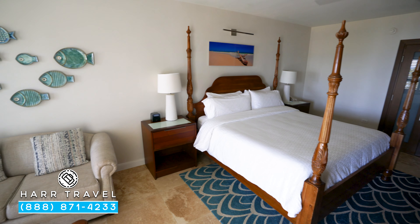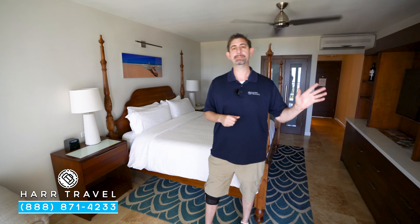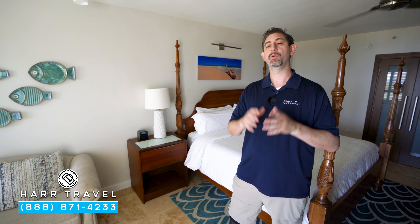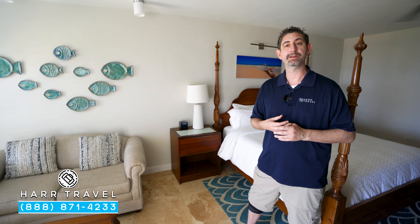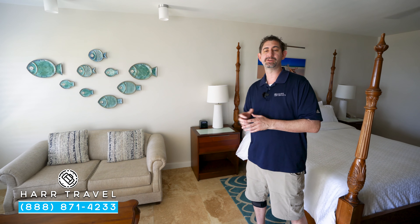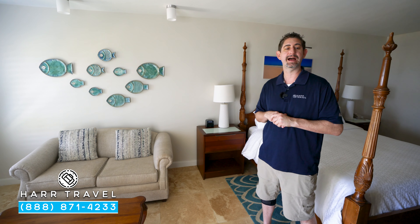When you are in a club level room, you're going to bypass the main reception and they're going to check you in at the Club Sandals lounge. It's a beautiful lounge, but what makes it so special is those concierges. They're going to take great care of you throughout your stay — they can help with appointments, reservations, and answer any of your questions, and they've just been a lot of fun since we got here.